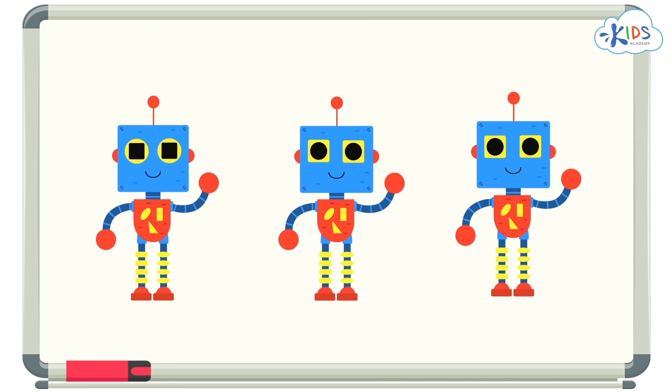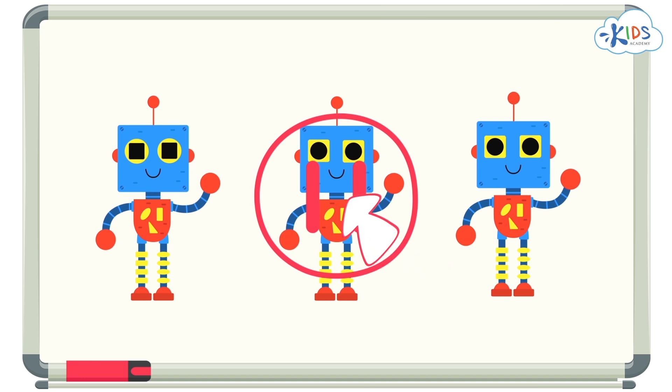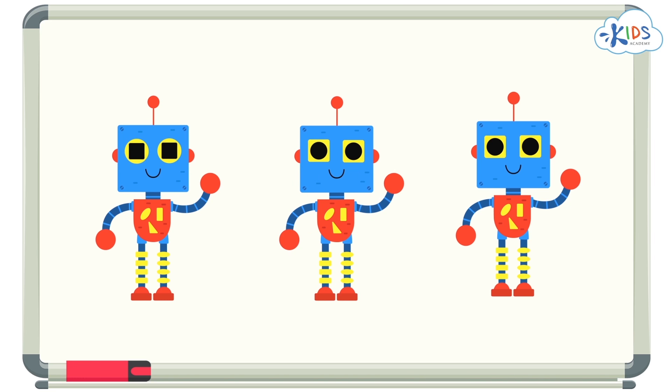I'll leave you with a challenge. I want you to look at this group of robots and tell me which one is different. I'll give you some time to think, but if you need more time, you can pause the video and answer when you're ready. Okay, here's the answer. Look closely at the robot's face — I see a circle and a square for the robot's eyes. But are they always in the same position? Look at this robot. His eyes are backwards. The square and the circle switched positions. This one is different.